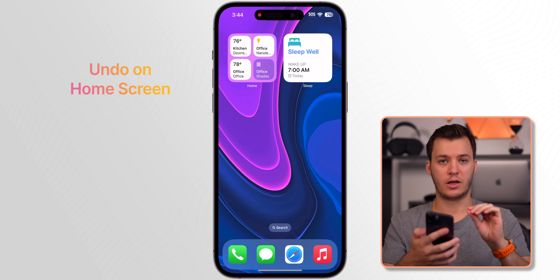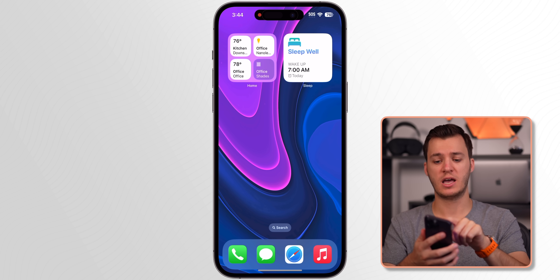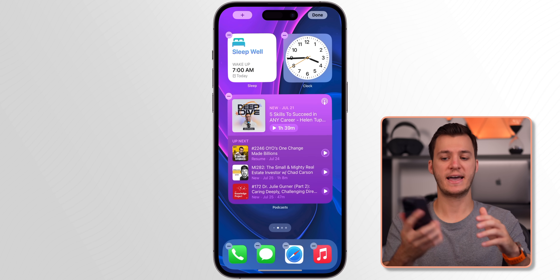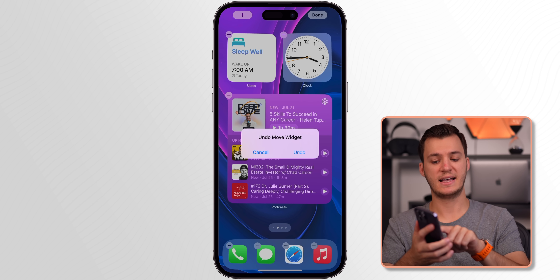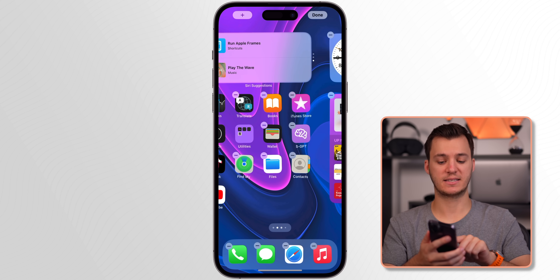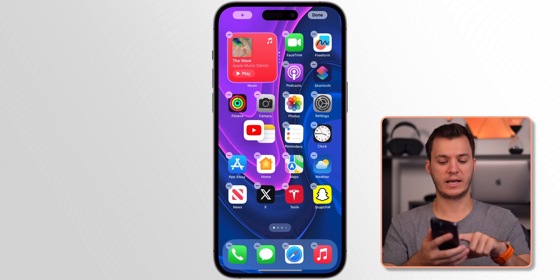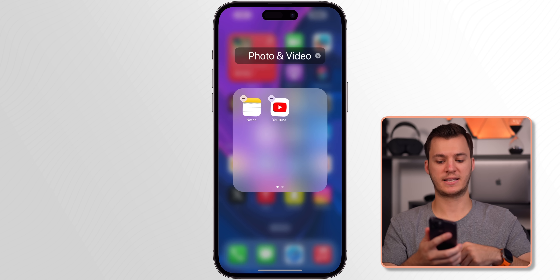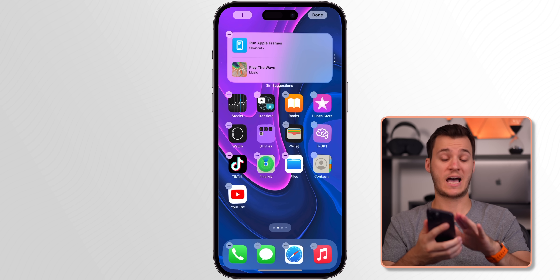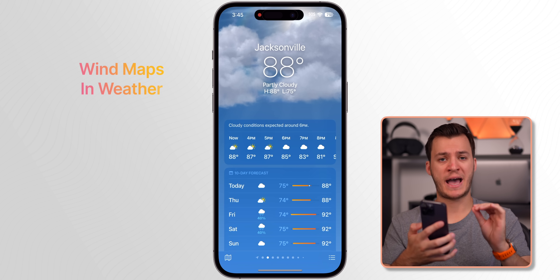My next favorite feature is the ability to undo when moving widgets or applications on the home screen. If you accidentally move a widget or app to the wrong place, just shake your device and it says 'Undo Move Widget' — tap Undo and it goes right back. This also applies to apps: if you accidentally move an app into a folder, shake the device to undo. It's a small but very handy feature.